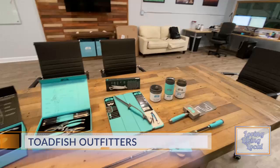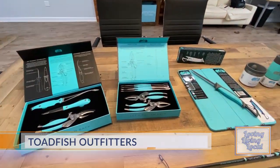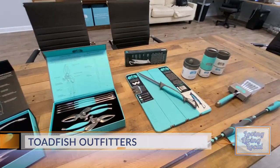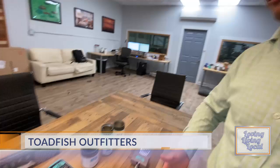Toadfish is a company I started in my backyard here on James Island about three and a half years ago. We started selling oyster knives originally, but now we've created things basically just to accentuate the lifestyle we love to live here in the Lowcountry. We just try to solve problems and have fun at the same time.